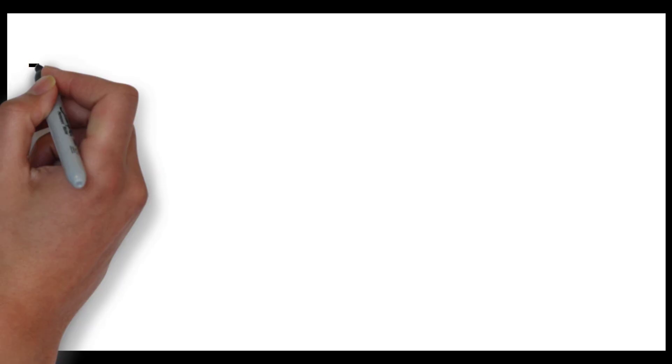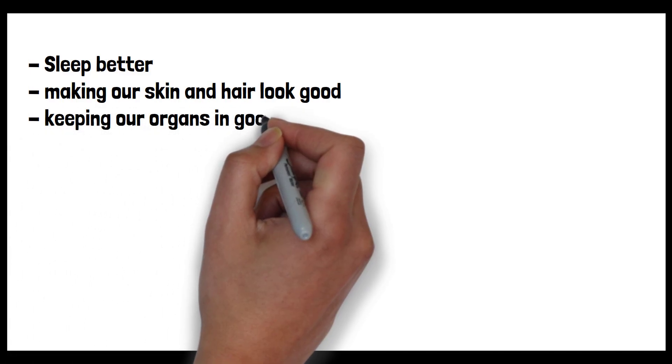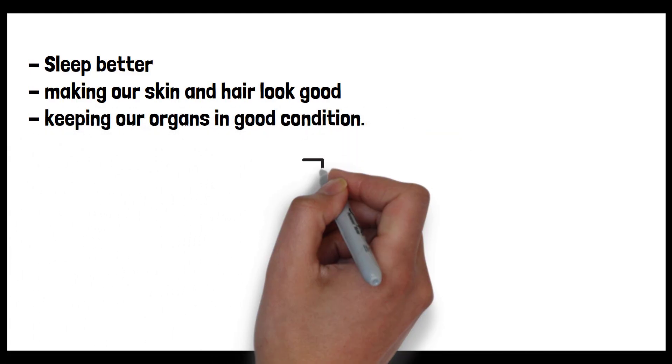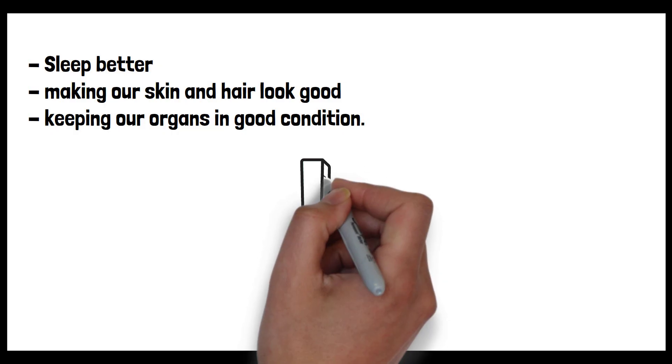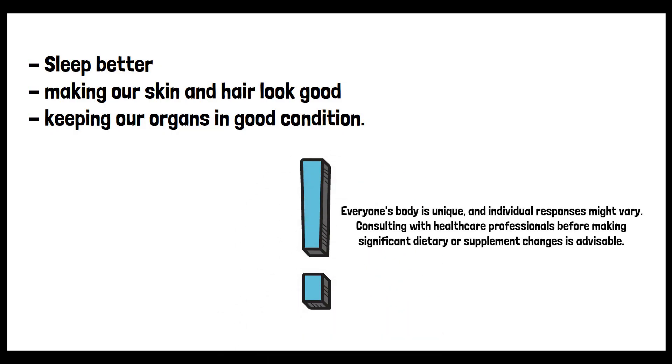Glycine has a lot to offer for our health, whether it's helping us sleep better, making our skin and hair look good, or keeping our organs in good condition. It's worth noting that while these benefits are supported by research, everyone's body is unique and individual responses might vary. As always, consulting with healthcare professionals before making significant dietary or supplement changes is advisable.